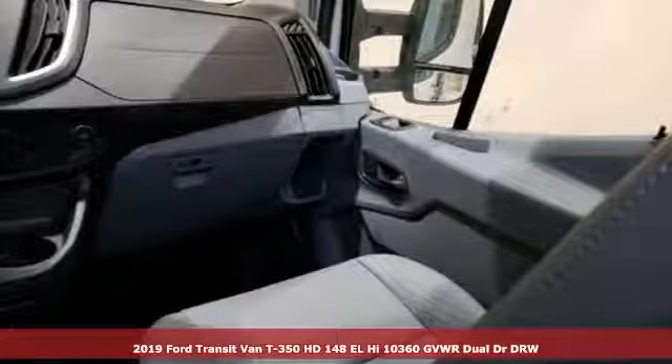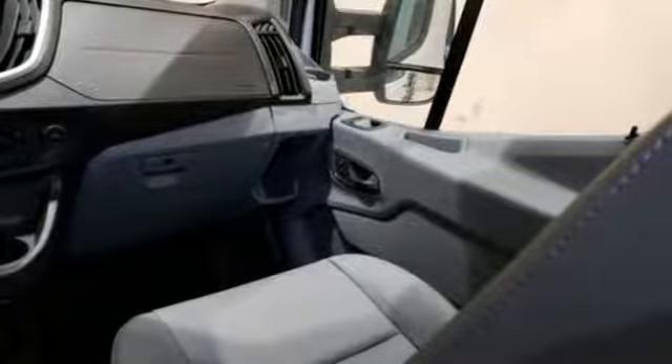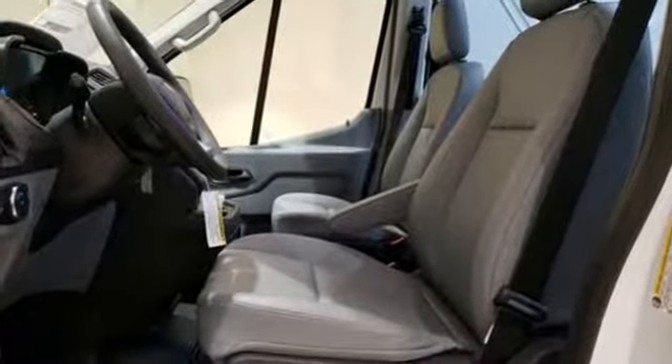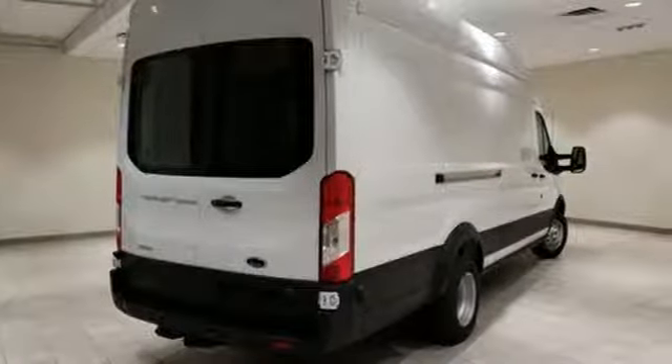Features include wireless phone connectivity, manual tilting steering column, auxiliary audio input, rear parking sensors, and AM-FM stereo.